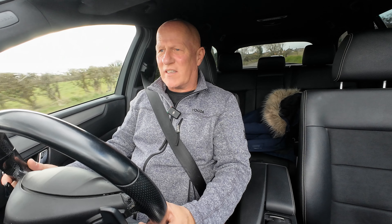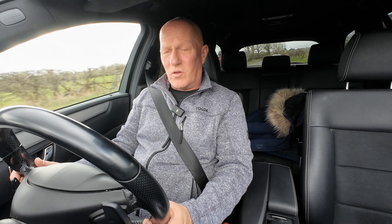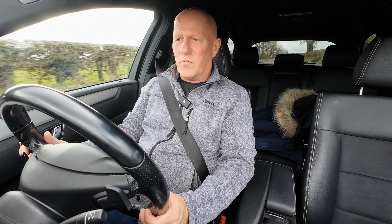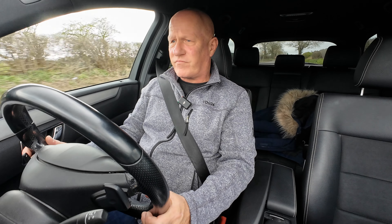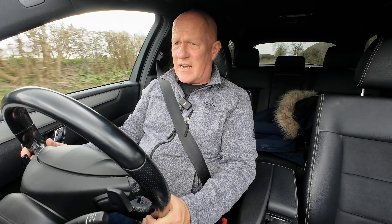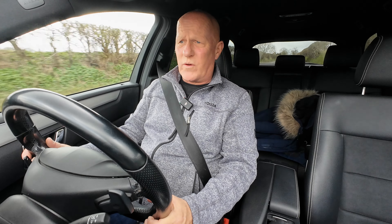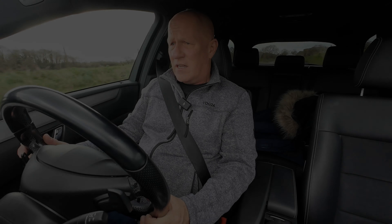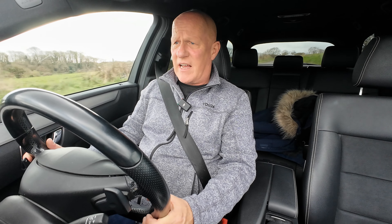Hey everyone, welcome to the channel. Previously I told you that I went and bought a Mercedes E220 estate with the 2.1 diesel a week or so ago, and I needed to send it in for its annual check. I thought I'd give you a quick update on that. It went in for its annual check and it passed on everything.